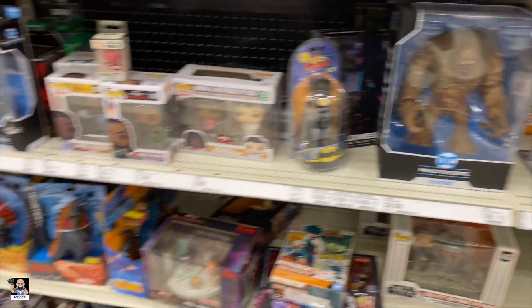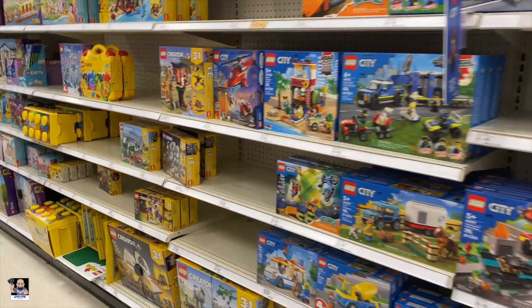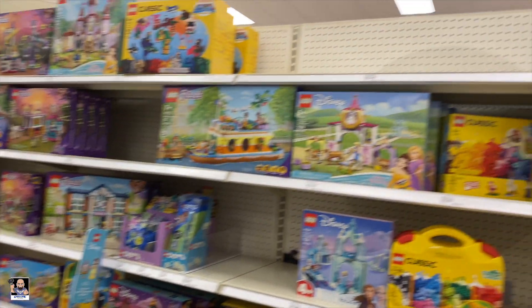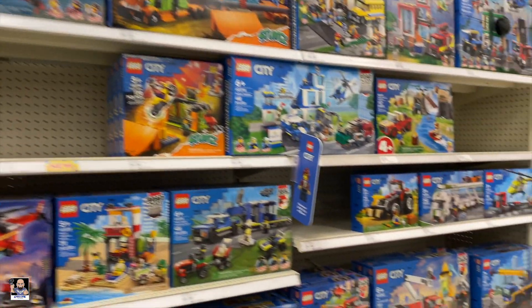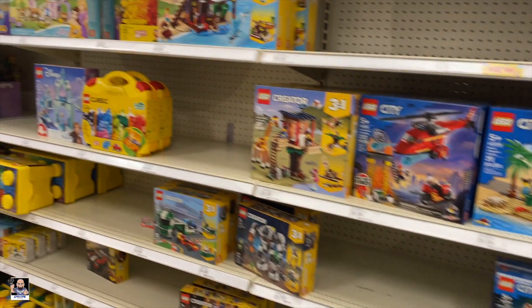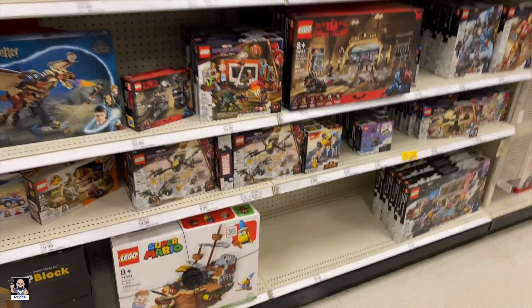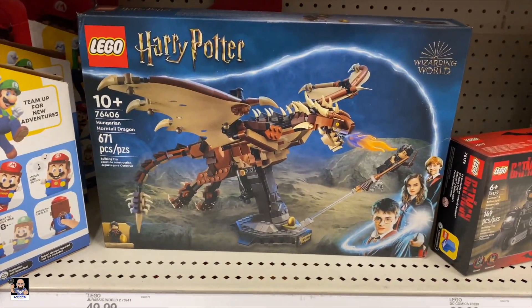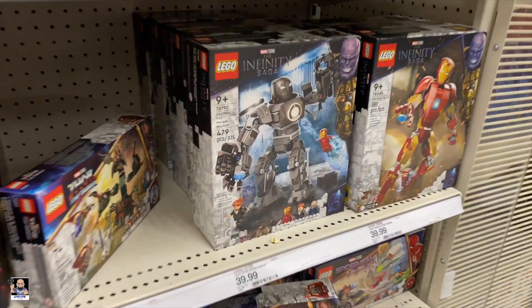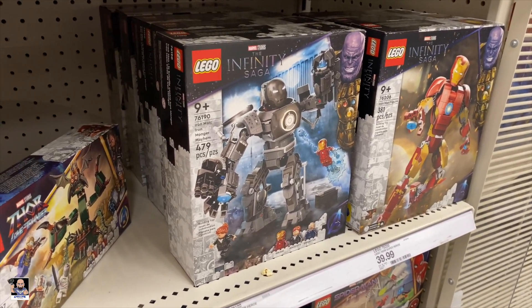Now it's time to keep going. I'm going to check out a little bit of Lego, just to show you guys what I have at this particular Target. So all this is the city and creator stuff. Disney, friends. And that dragon is really cool — I'd love for these to go on clearance. I'd love to pick up one or two more.